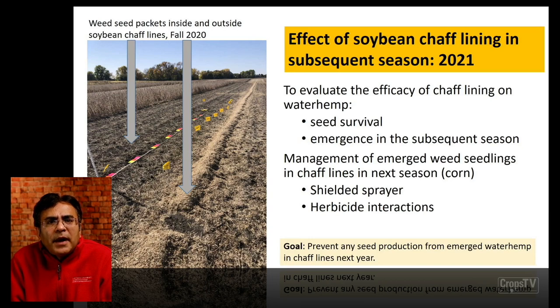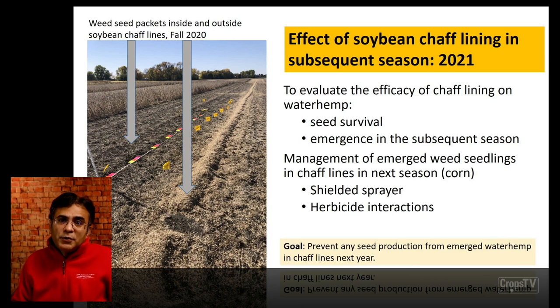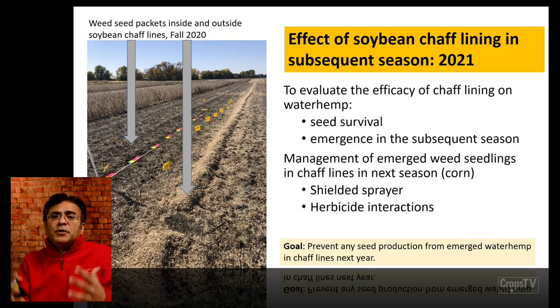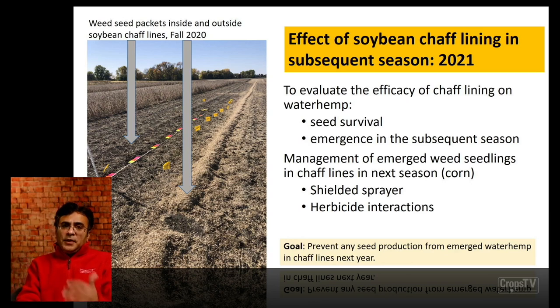We have put weed seed packets both inside and outside the chaff lines this fall to evaluate the efficacy of this system — chaff lining on waterhemp seed survival as a result of predation and decay in those chaffs versus on bare soil. We are also going to monitor the emergence of waterhemp and other weed species in the subsequent growing season, which will be corn next year. The main question we don't know the answer to — since this is the first time this research has been conducted in the U.S. — is how we are going to manage those emerged weed seedlings in these chaff lines. We are thinking about shielded sprayer applications and how pre-emergence, post-emergence, and pre-followed-by-post programs in corn will interact with those chaff lines.